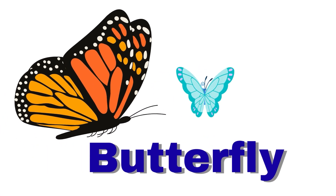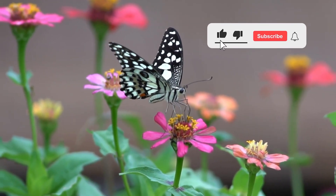Butterfly. A butterfly has colorful wings. It flies from flower to flower.